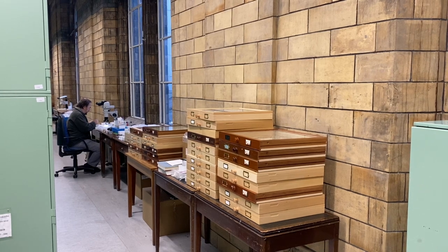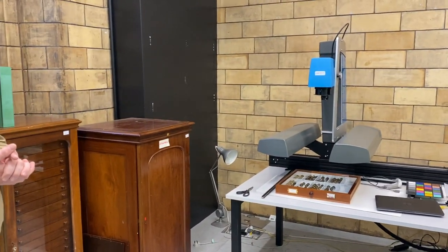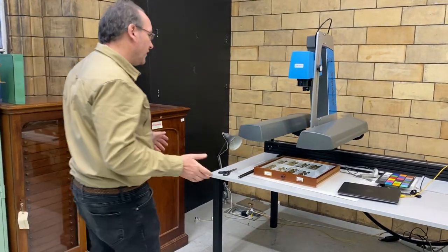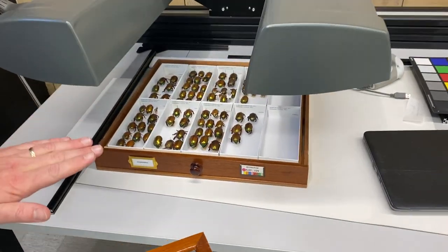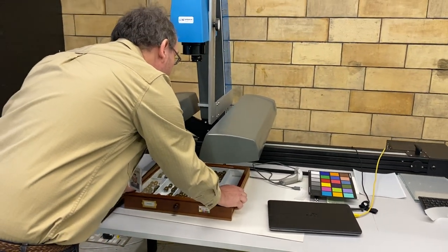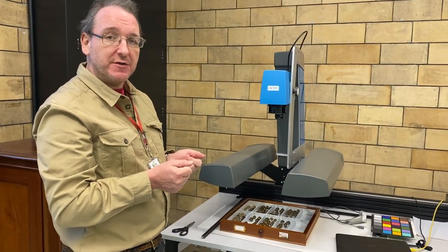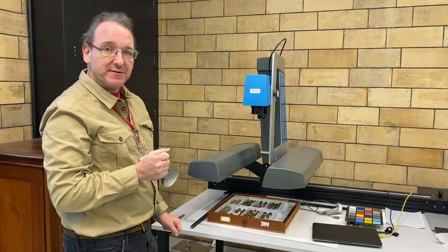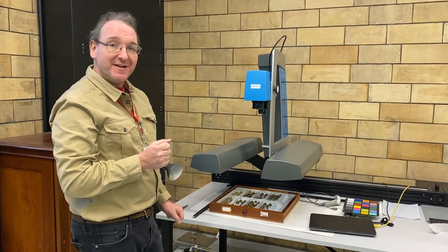Behind me now we've got a drawer scanning system — we're trying to digitize the whole collection. The first stage in digitizing is by scanning each individual drawer, so the digitizers are taking the glass off the drawer, making a high-resolution scan of the contents, with the name labels horizontal so that the species can be associated with their names. These are going to be made available online. We've already done the whole carabid collection, which is about 2,000 drawers, and we're starting on the rest of the Coleoptera.